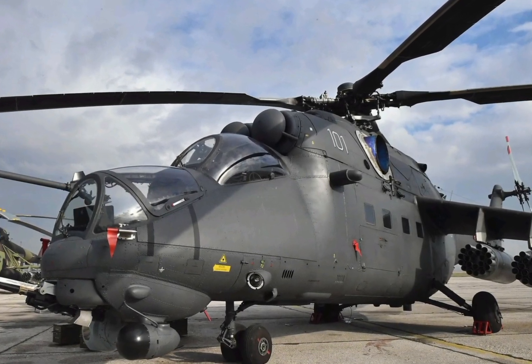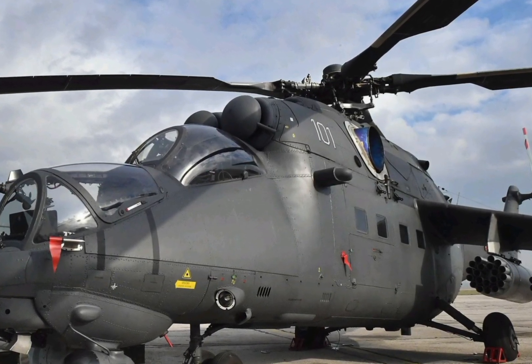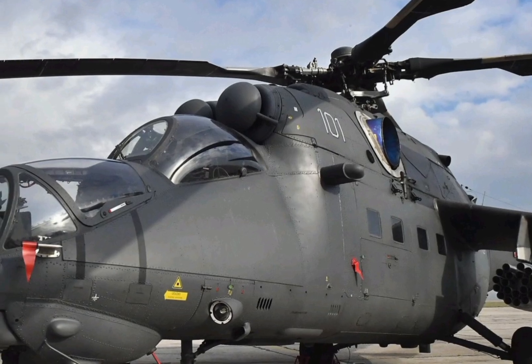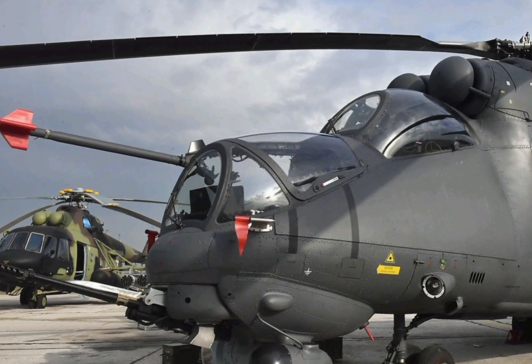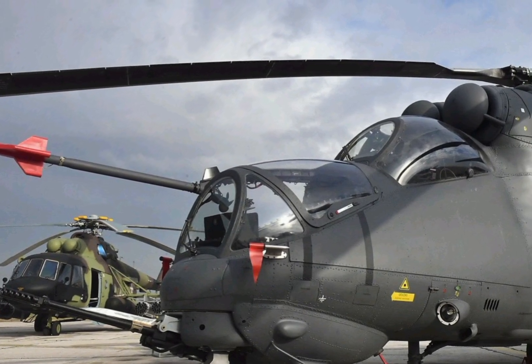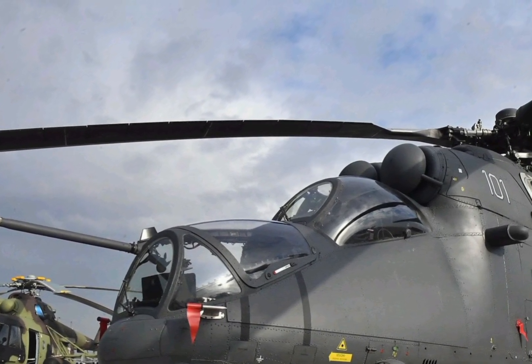Designed as an advanced version of the legendary Mi 24 Hind, the Mi 35 Hind E brings upgraded avionics, enhanced survivability, and improved combat capabilities, making it a formidable force in modern warfare.